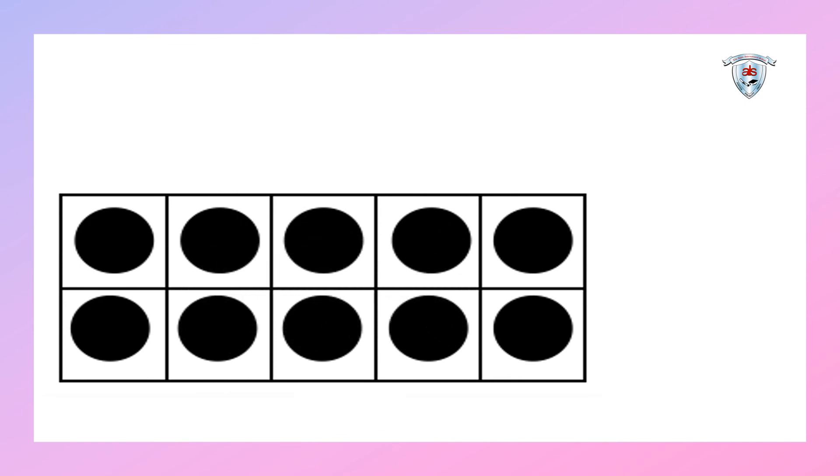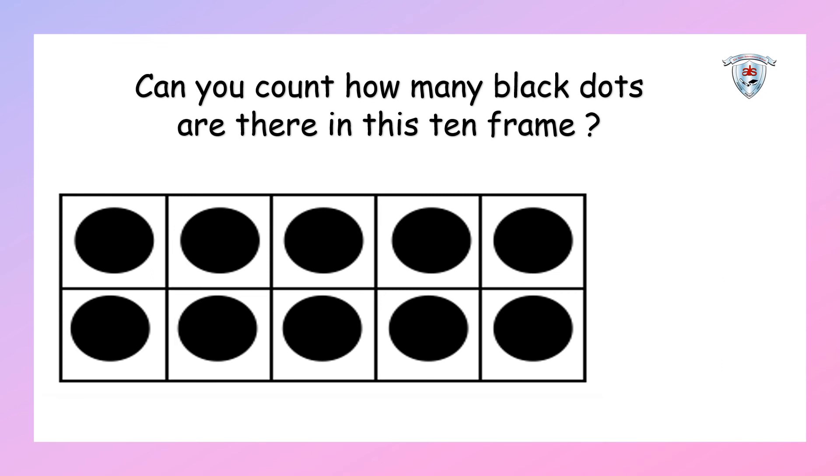Children, do you know what you can see here? Yes, you're right, it's a ten frame. Can you count how many boxes are in the ten frame? Come on, let's count: one, two, three, four, five, six, seven, eight, nine, ten. You're right! This ten frame is completely full — there is no more space left. All the square boxes are full, so this ten frame represents number ten. Well done, kids!